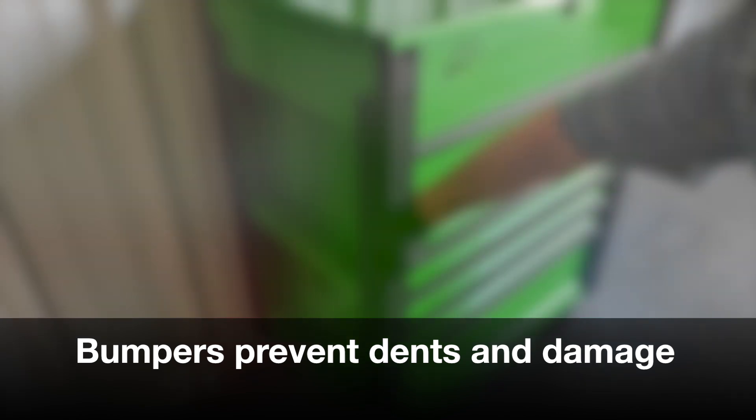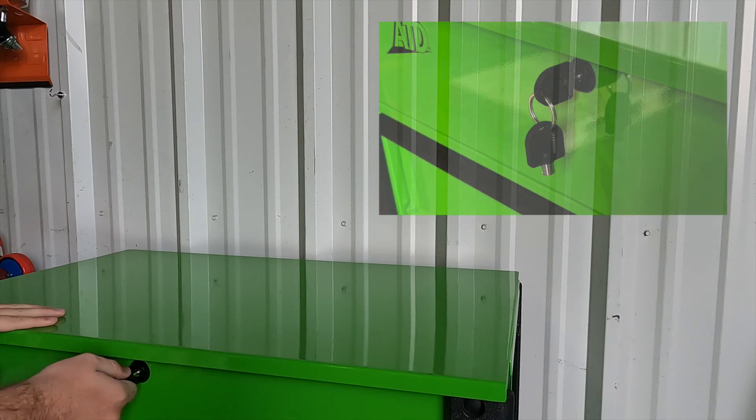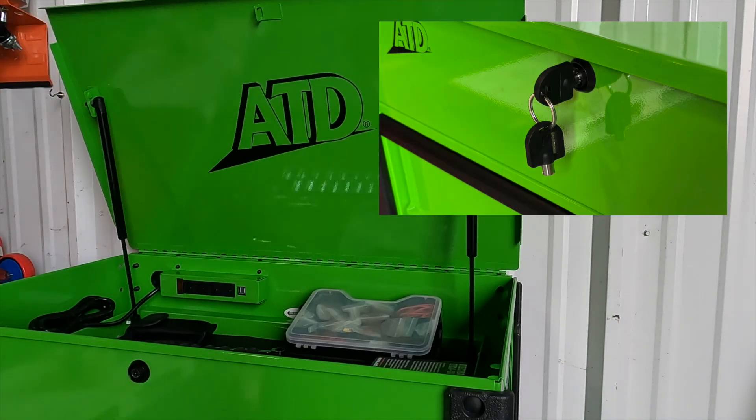The cart has bumpers that are made to prevent dents and damages. Each cart has two keys to lock and unlock the cart whenever it is needed.